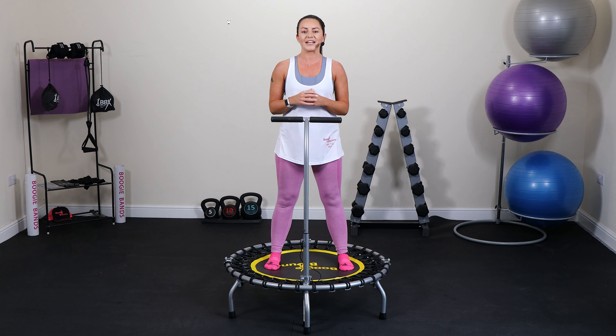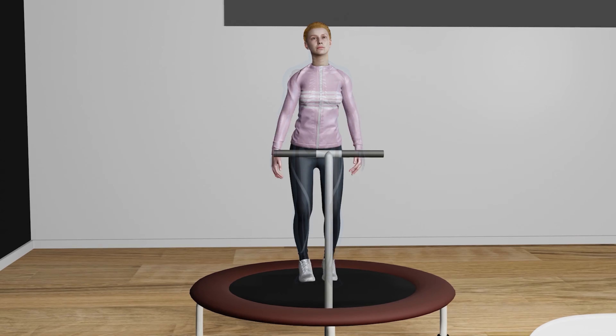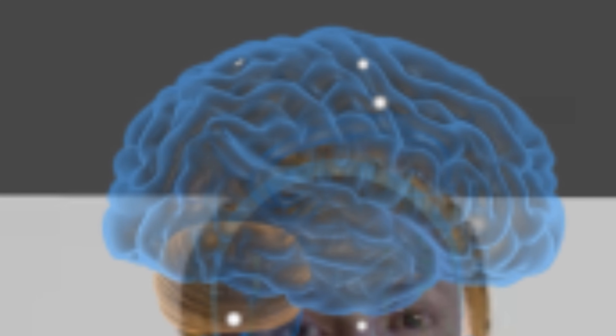The buzz and satisfaction gained from participating in a motivational form of exercise are key to long-term continued fitness participation. Exercise triggers the release of endorphins, which are neurotransmitters responsible for feelings of pleasure, wellbeing and reduced pain.